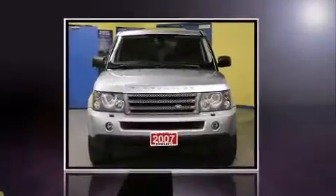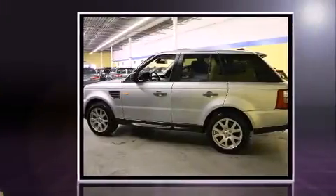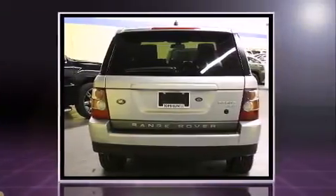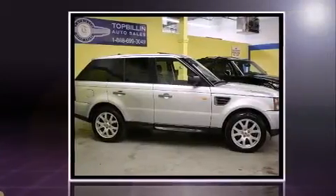Take command of the road in the 2007 Land Rover Range Rover Sport. A 4.4-liter V8 engine pairs with a sophisticated six-speed automatic transmission, and for added security, Dynamic Stability Control supplements the drivetrain. Four-wheel drive allows you to go places you've only imagined.